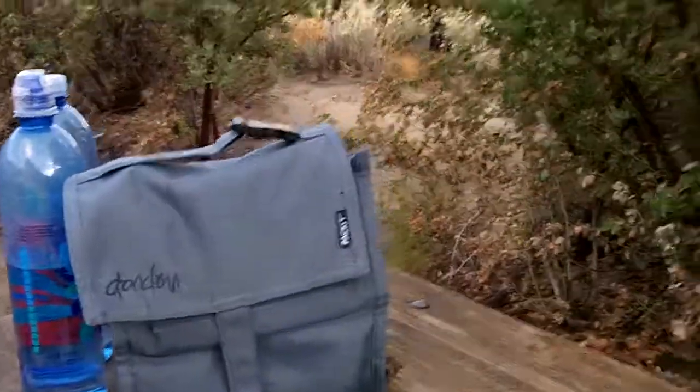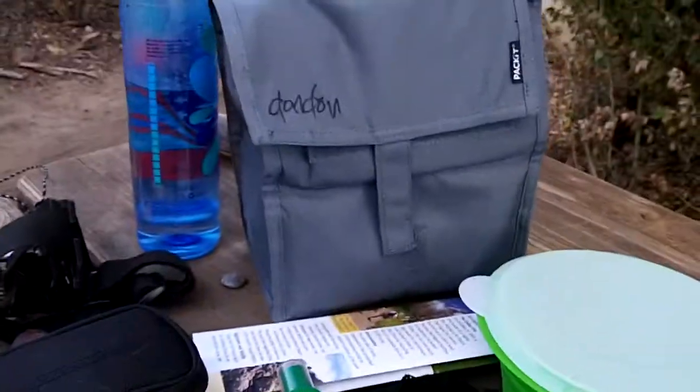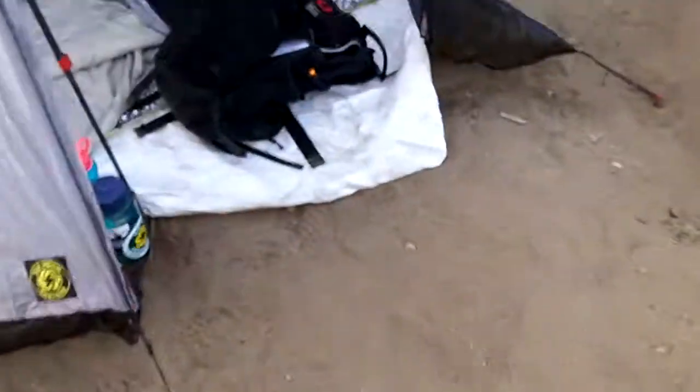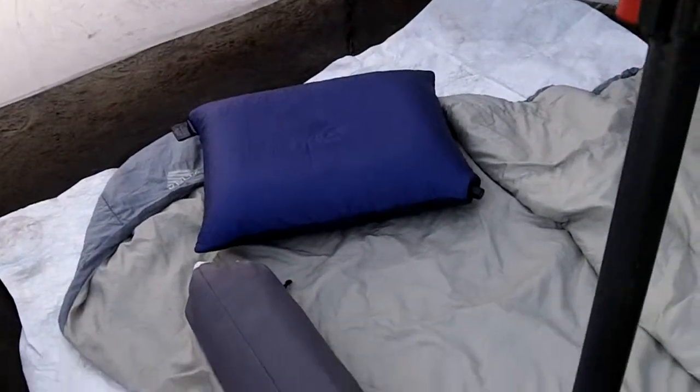Everything else was mostly snacks and foods, which is all in this yellow bag right here. The tent weighs about 17 ounces. I did bring some clothes in case it got a little cool tonight, but I checked the weather and it's going to be about 70 degrees tonight, so I'm gonna be pretty comfortable. I've got my Kelty Cosmic, that's a 35-degree bag.